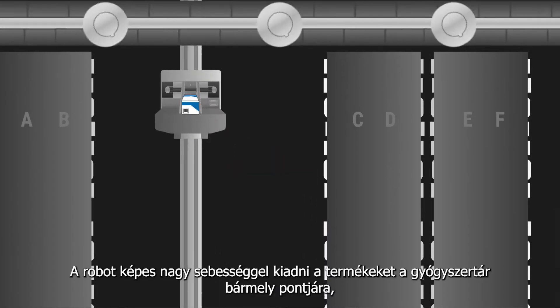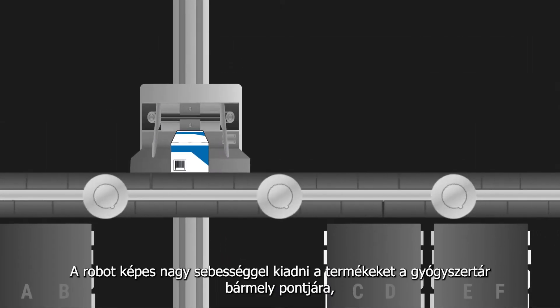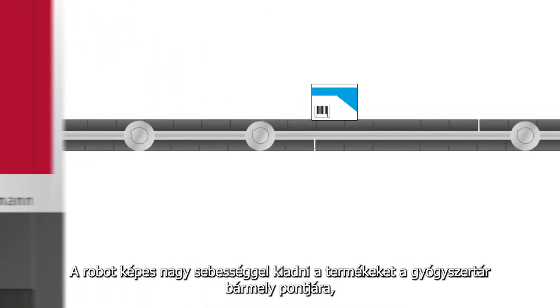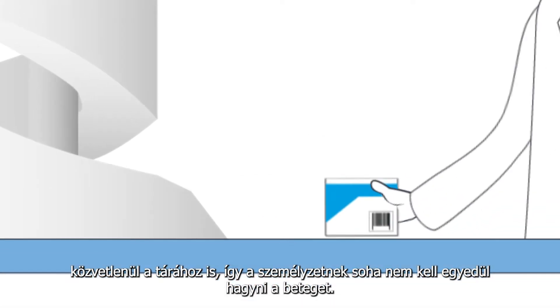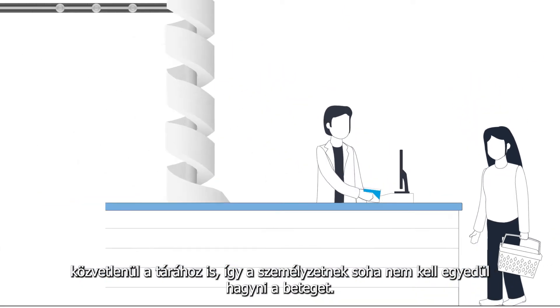The robot is able to dispense medications at high speed anywhere in the pharmacy, also directly at the sales counter, which is why the staff never has to leave the patient's side.